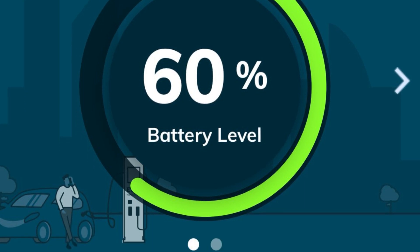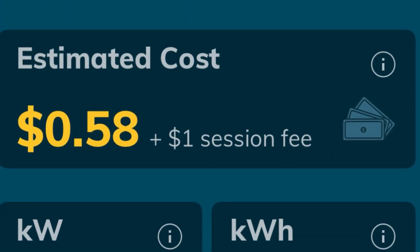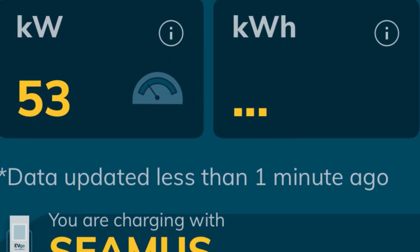Charging at this EVgo in Manchester, Connecticut is pretty pricey — 64 cents a kilowatt hour plus a dollar transaction fee. But the stations are brand new and they all seem to be working.